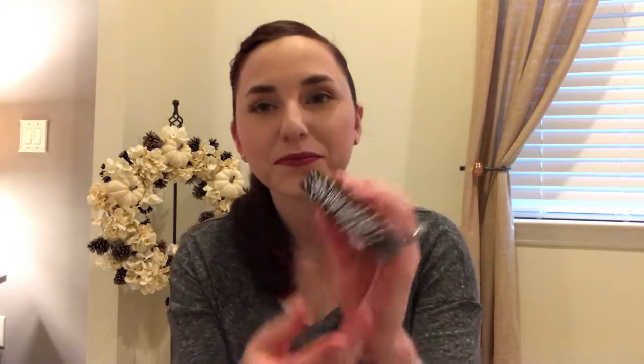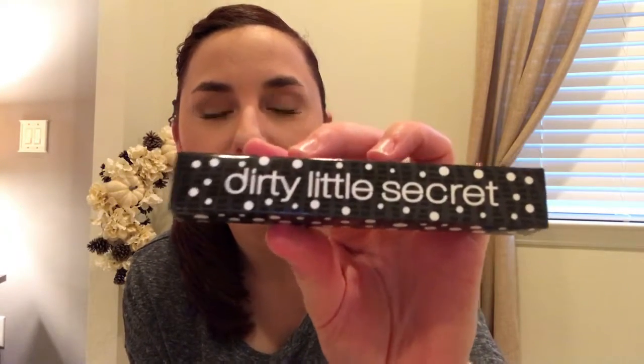Then we have this by DLS — Dirty Little Secret. That's the brand and it's their lip gloss. I've never heard of the company. The color is called Nude Beach, so I'm assuming it's a nude lip gloss. It's like a nude color but it has a hint of pink to it — not completely nude, it has some pinky-peach undertones. The bottle is really cute though, it's polka dots.